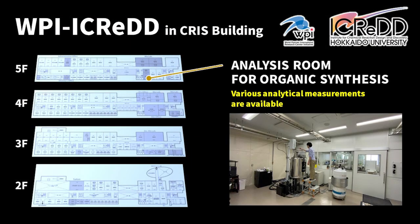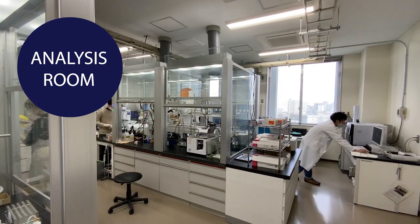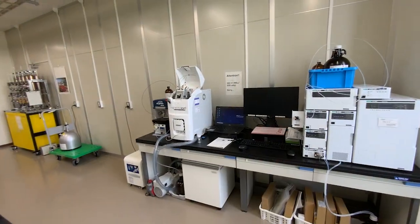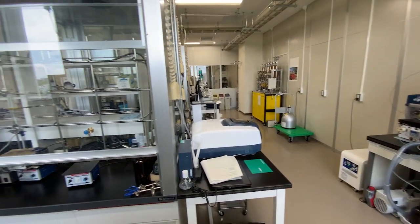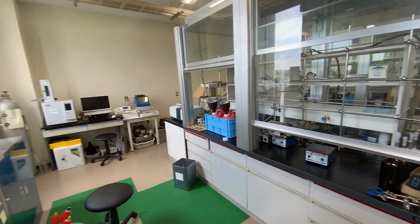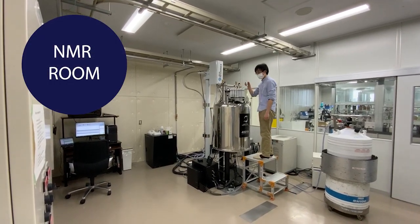Next, let us introduce our analysis room for organic synthesis on the fifth floor. In this space, we have a wide variety of equipment for analysis, such as gas chromatography, high performance liquid chromatography, and TLC mass spectrometry, to get information about results of organic reactions predicted by calculations. We also have an NMR facility that only iCRED researchers can use.